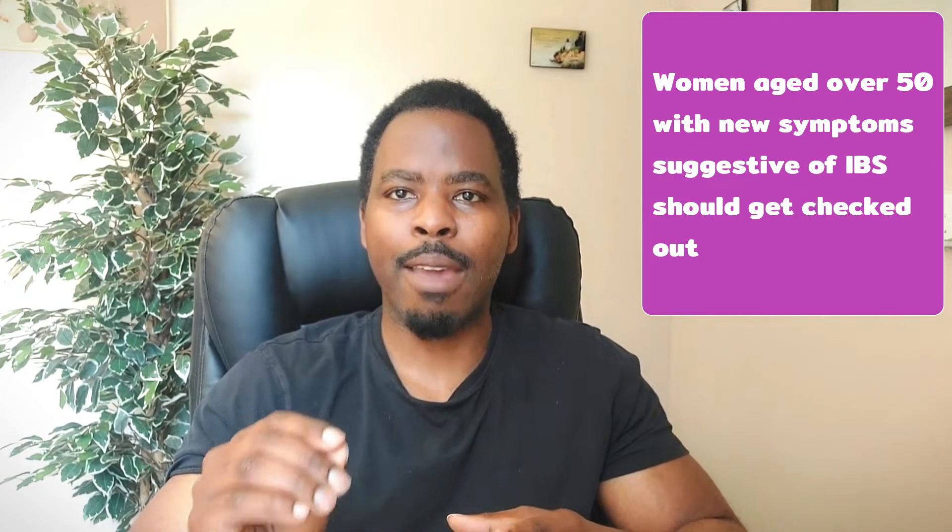It's also noted that if you're a woman over the age of 50 and you have symptoms which are suggestive of IBS which you've not had previously, then you should get yourself checked out, because it is very unusual to start having IBS over the age of 50.